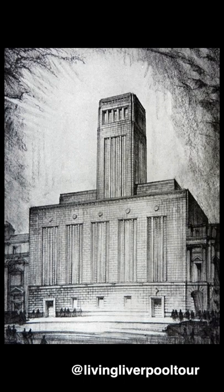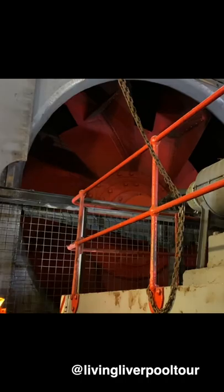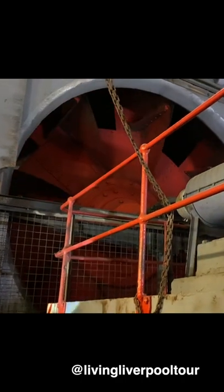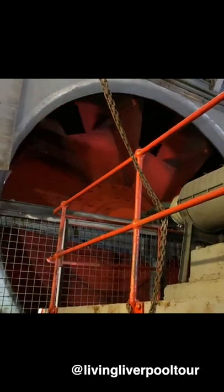The North John Street Ventilation Tower works alongside George's Dock Building on the pier head to circulate fresh air into the road tunnel below. Inside you'll find a fan that draws the polluted air out of the tunnel and up into the open air via a chimney.